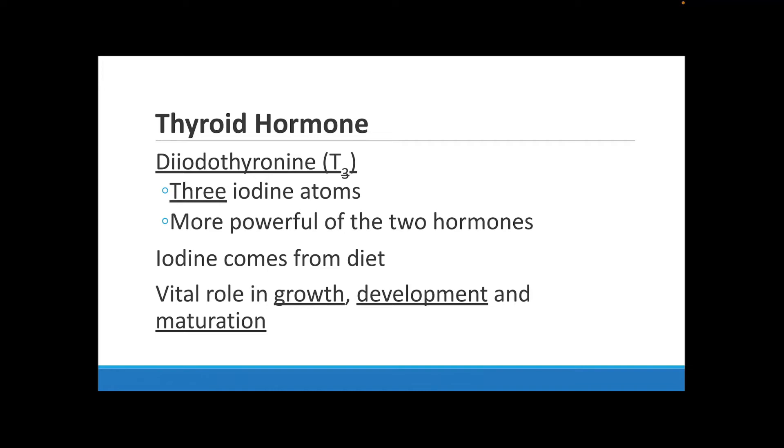Iodine is consumed from your diet — that's how your body gets it. You may have noticed certain salts are iodized, and that's one source of iodine. You only need a small fraction amount, but if you don't get proper iodine from your diet, it can cause severe illnesses such as thyroid issues. You need iodine for growth, development, and maturing in general into adulthood.